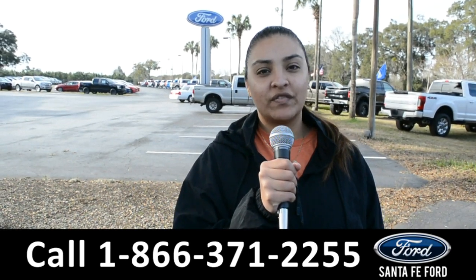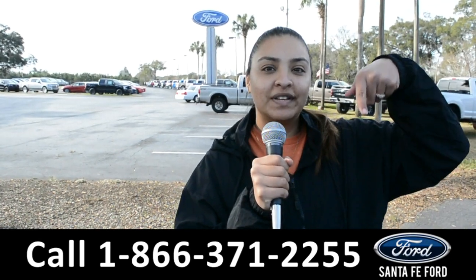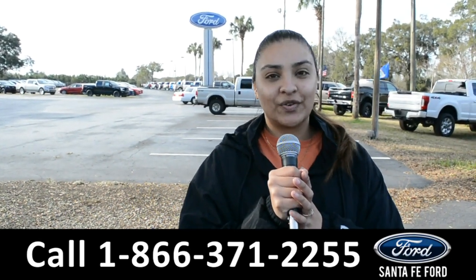For more information on this vehicle, you can visit us online at SantaFeFord.com or you can call us at the number below. Again, this is Cassandra, thanks for watching.